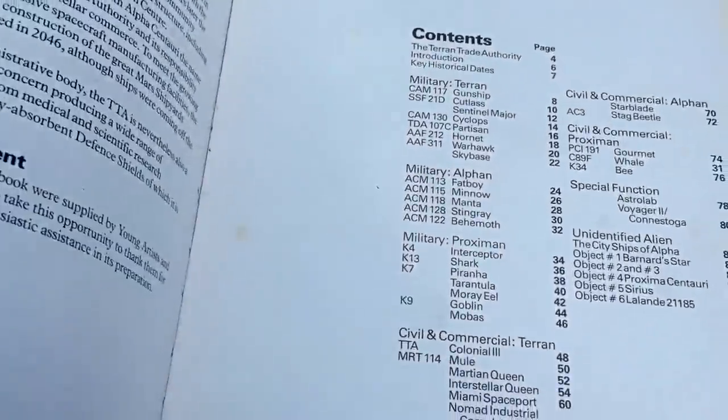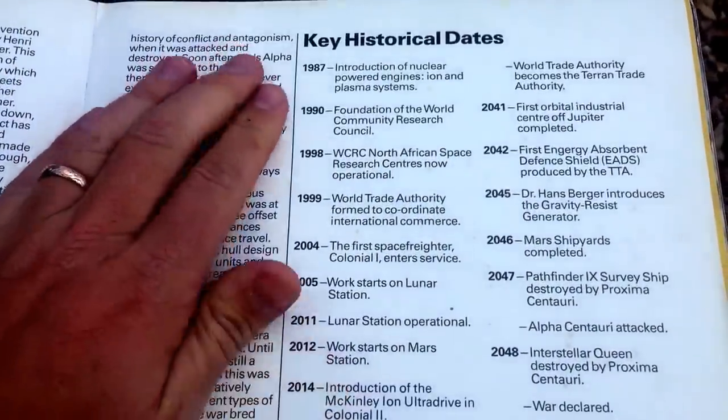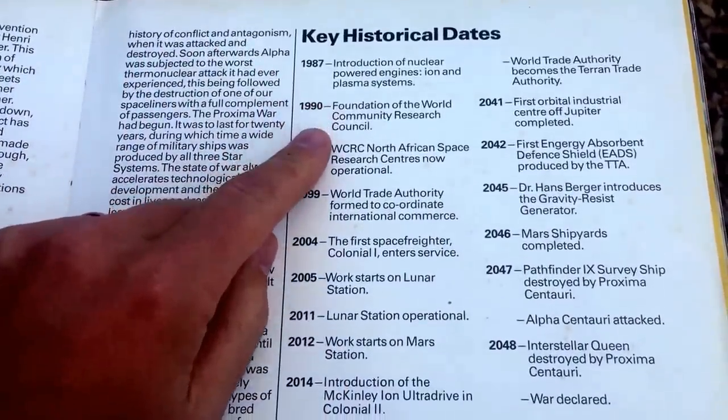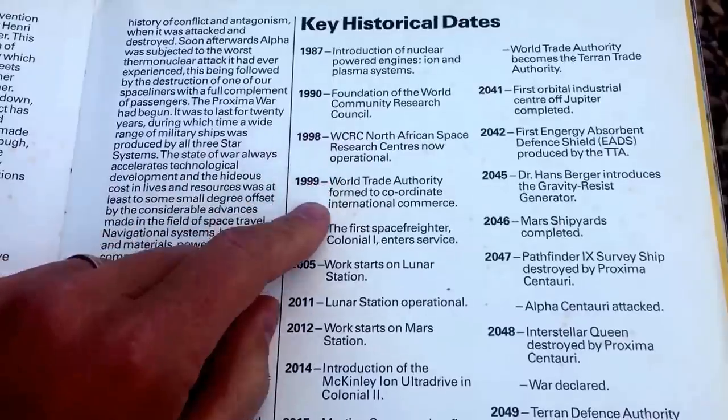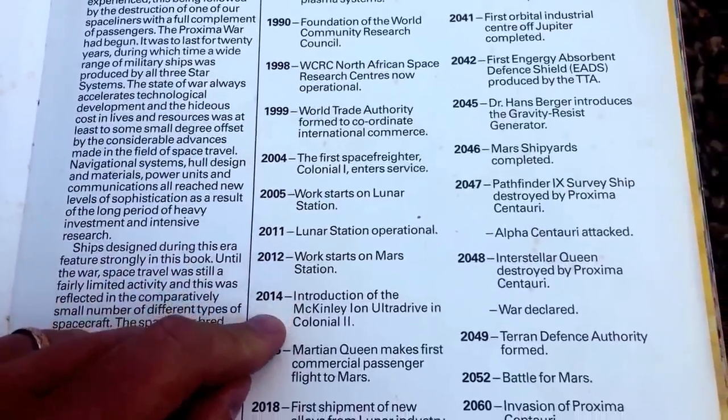The author actually tried to create a whole history for this universe. As I said, it was published in the 1970s, so he was free to use the 80s, 90s, and noughties as the future. But of course, reality has since rendered this a bit redundant.